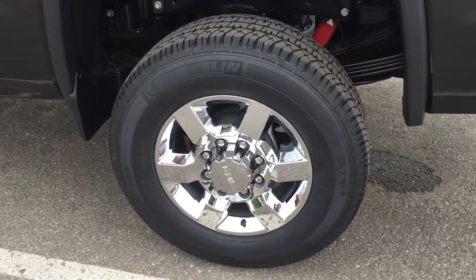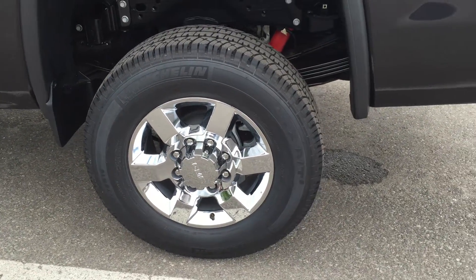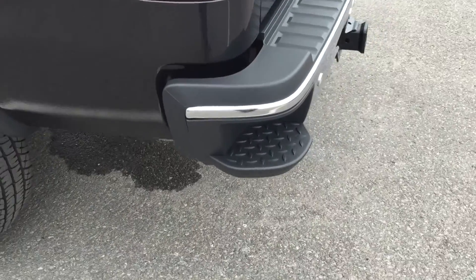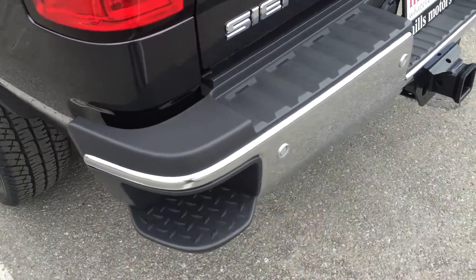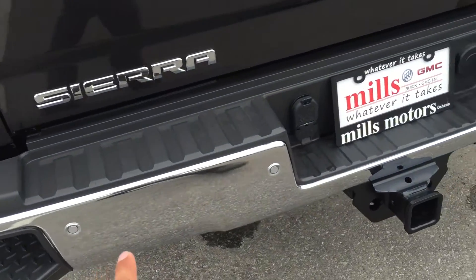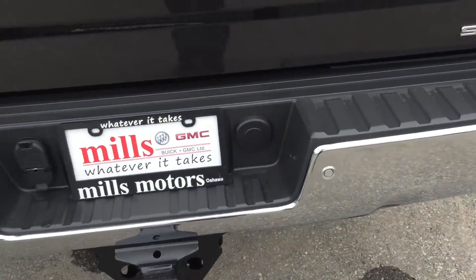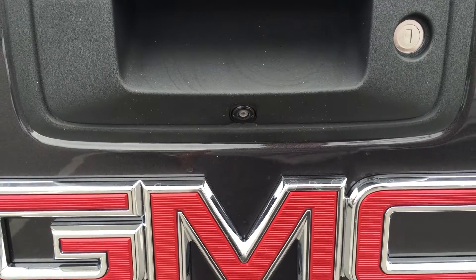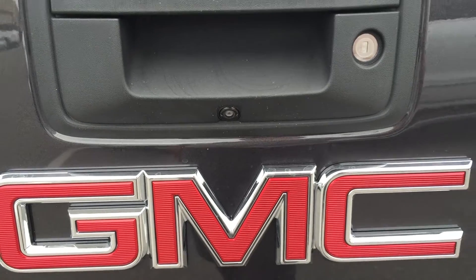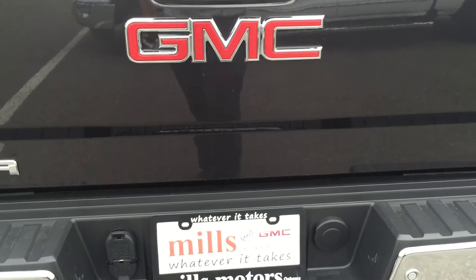Have a look at those gorgeous 18-inch chromed aluminum wheels as we make our way over to the rear of the vehicle. On the corner there is a nice corner assist step which is handy for getting in and out of the truck bed. There are also ultrasonic rear parking sensors lined along the rear bumper, and that works hand in hand with the color backup camera that appears on the center screen inside, making parking a little bit easier.